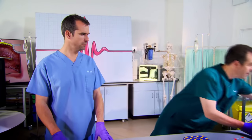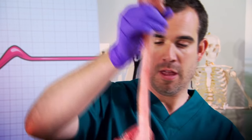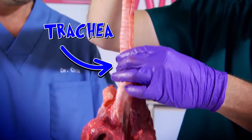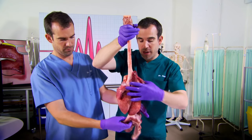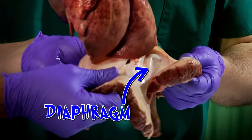Your diaphragm is the main muscle you use when you breathe, which is something we all do all the time. To show you what a diaphragm looks like, we've got a real one - from a pig. This is the pig's voice box, this is the trachea or the windpipe, these bits are the lungs, and then underneath the lungs in a big muscular sheet - that is the diaphragm.